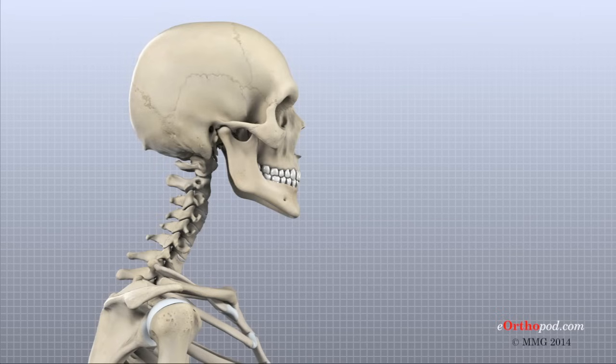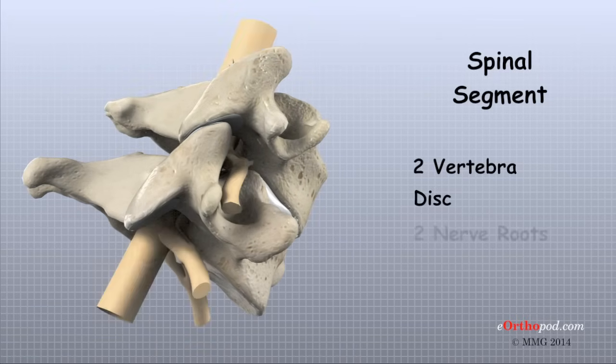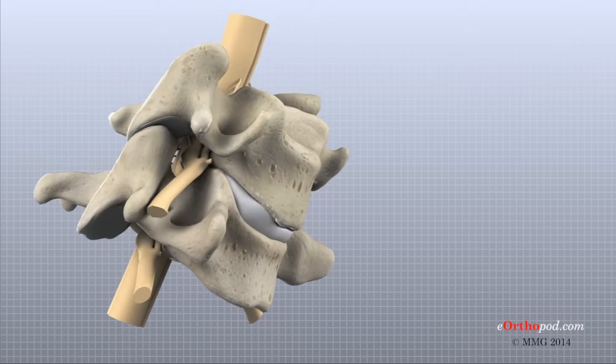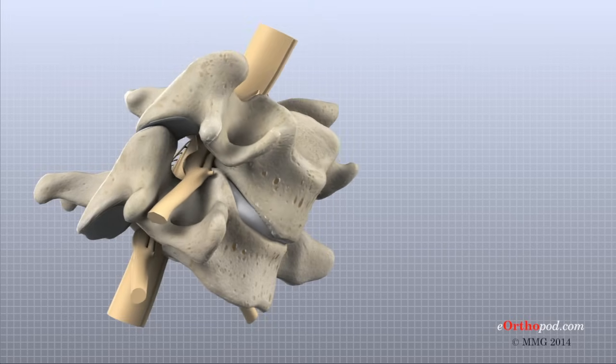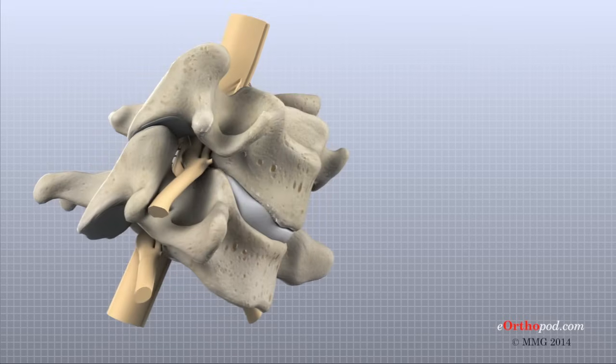A good way to understand the anatomy of the cervical spine is by looking at a single spinal segment. A spinal segment includes two vertebra separated by an intervertebral disc, the nerves that leave the spinal cord between each pair of vertebra, and the small facet joints that link each level of the spinal column. The intervertebral disc separates the two vertebral bodies of the spinal segment. The facet joints and intervertebral disc work together to allow bending and rotating of the cervical spine. The facet joints slide while the disc works like a flexible connection between the two vertebra.